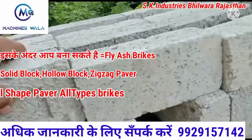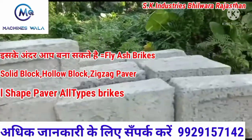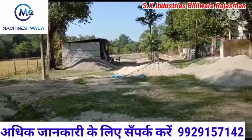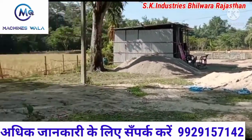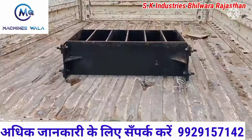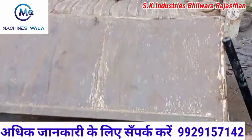Friends, one brick prepared by this machine costs 3 to 3.5 rupees, and you can sell it in the market for 5 rupees, 6 rupees, 7 rupees, or 8 rupees. Its price varies from place to place. You can easily sell it in your area. And through this business, you can earn from 3 to 4 thousand rupees per day.